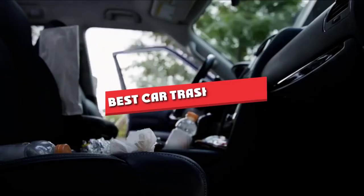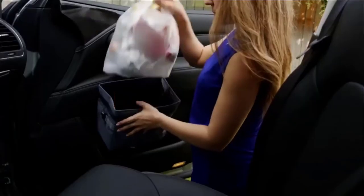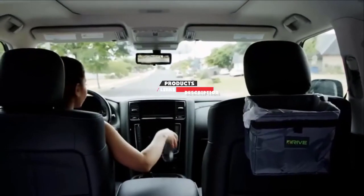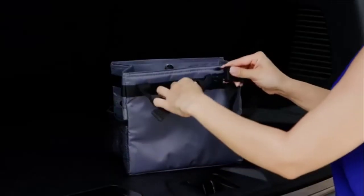If you are looking for the best car trash cans, here's a list you must see. We made this list based on our personal preference and sorted it based on their features, prices, quality, durability, and reputation of the manufacturers. Also, we've included options for every type of customer. So, let's get started.